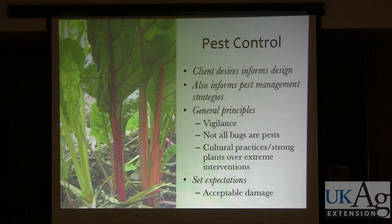You either have to be tolerant of damage, tolerant of losing some plants, or you have to be taking some walks through your garden every day. Knowing that not all bugs are pests, and that using good sound cultural practices, good planning, and strong plants is preferable over extreme intervention — that's IPM in a nutshell. Also, setting your expectations for what acceptable damage is.